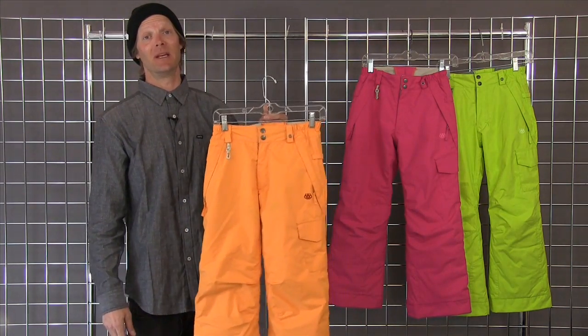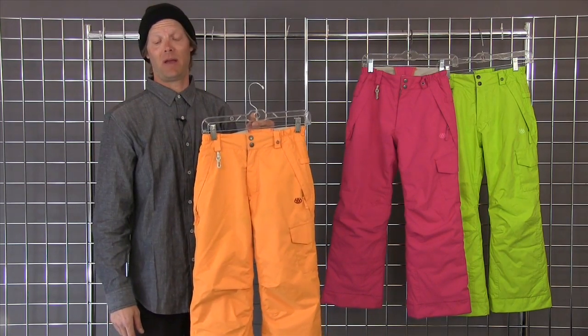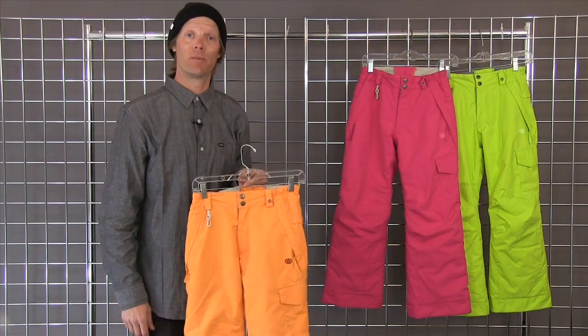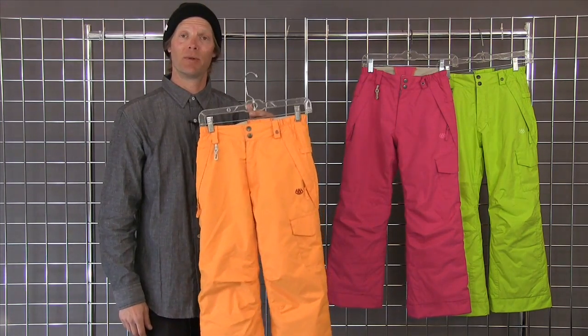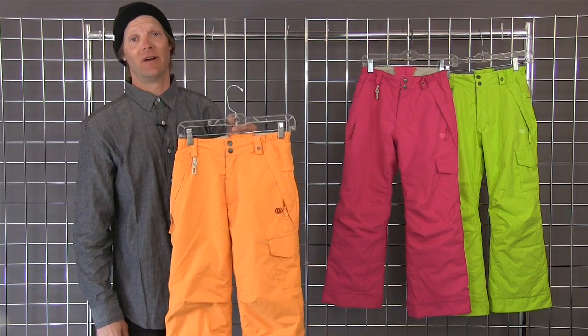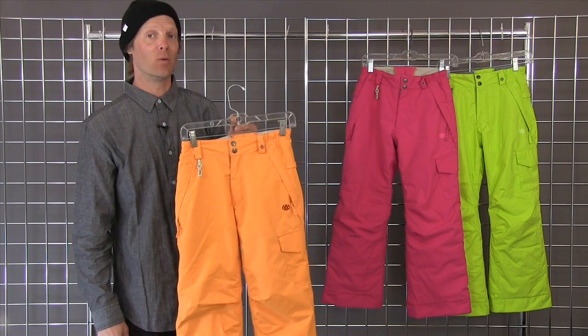The Girls Misty Insulated Pant is our number one selling girls pant year in and year out. It is an 8,000 waterproof pant, so it's plenty waterproof to keep your daughter dry, and it's also a 7 on our thermal rating scale, so it's one of our warmer pants.